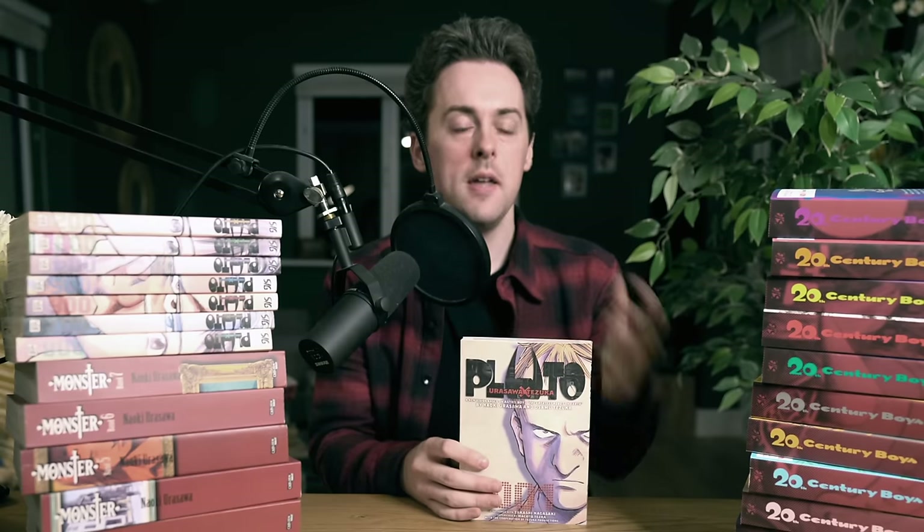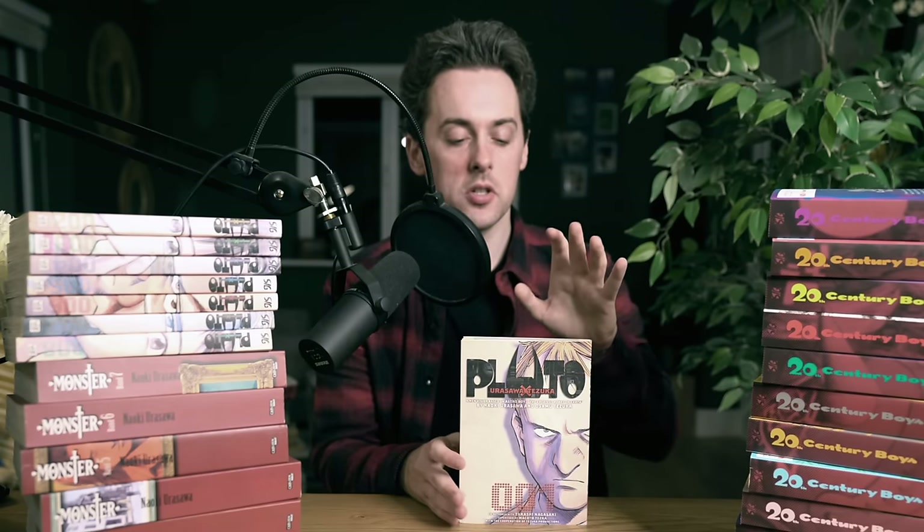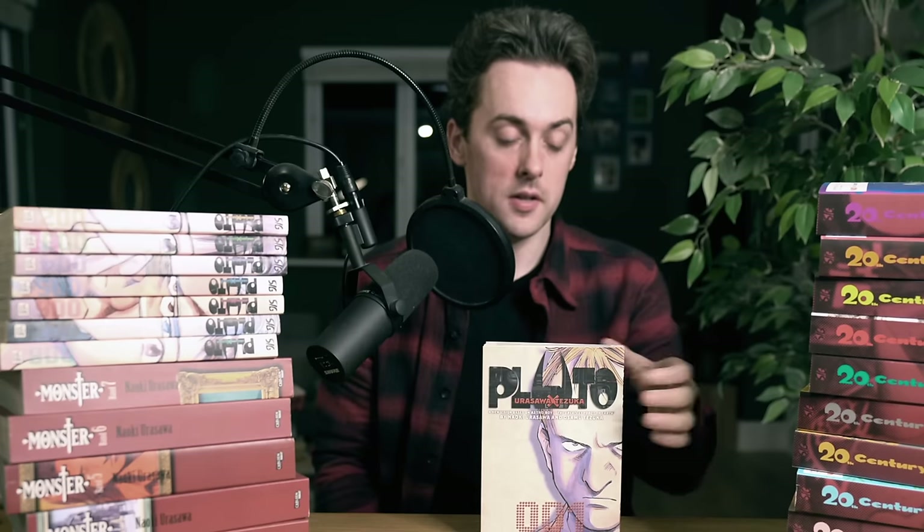Pluto, 20th Century Boys, Monster — Naoki Urasawa is one of the most highly respected manga authors of all time. I've read one of these series, Pluto, and it is such an interesting, different, and exciting way of writing and drawing stories. I can clearly see a lot of modern-day inspiration coming from this. I really would love to review some of these stories at some point, but I just don't know if that time will ever come given the mainstream appeal question.